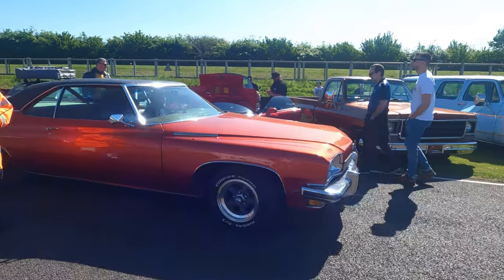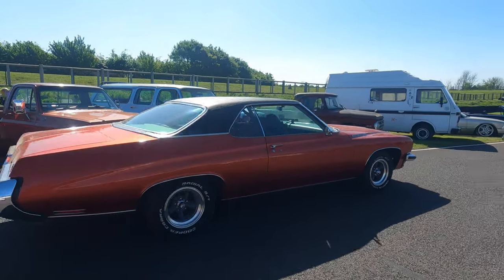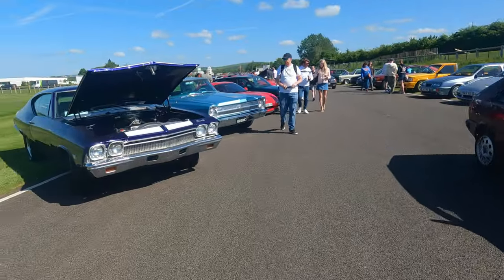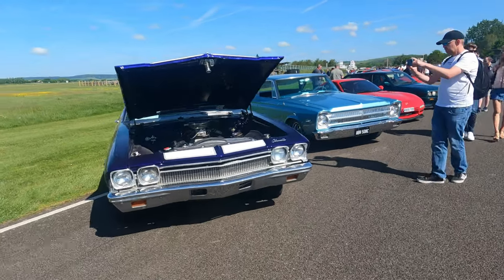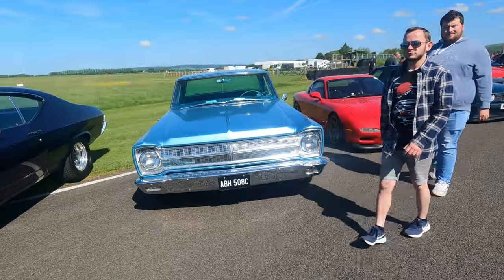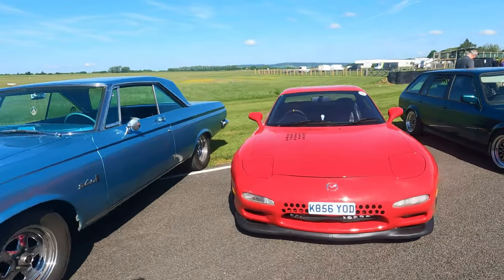I couldn't own a classic car. Oh Jesus, look at that Buick! Look at that thing. You've got to love the size of these cars - you look at the interior and it doesn't look that big, but you look at the size of the boot and you can fit like four people in it.